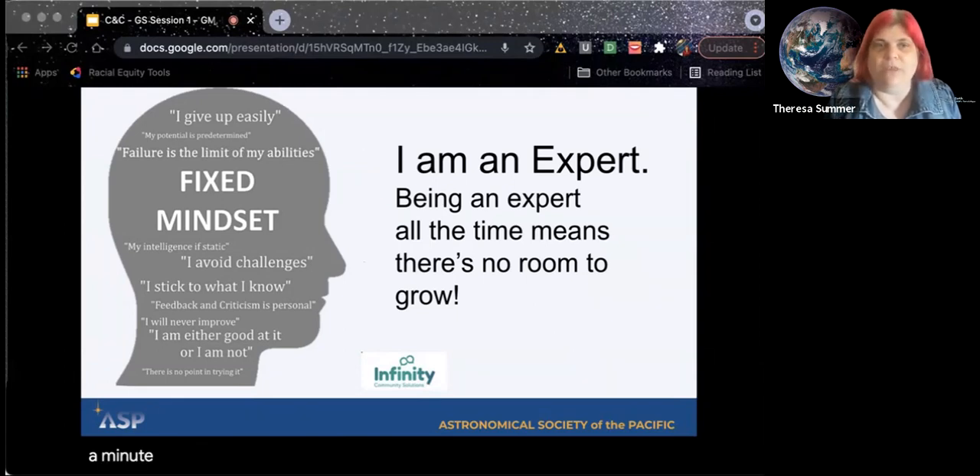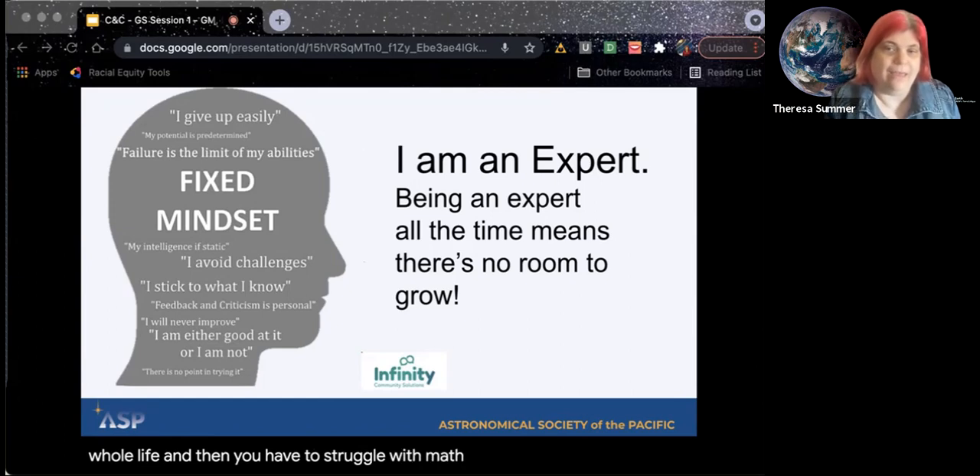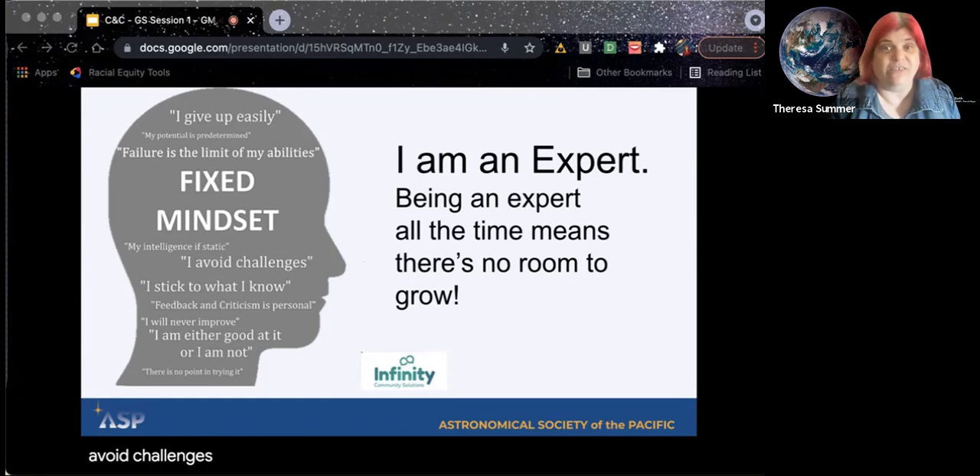Let's spend a minute more with the fixed mindset. How do people with a fixed mindset respond to life's challenges? If you've been told you're a math person your whole life, and then you have to struggle with math, you might go away from it because if you fail, then you can't show people how smart you are. So it doesn't give you a lot of room to try and fail and then succeed — you basically avoid challenges, and if you fail something, you're stuck there. That's the limit of what you can do.